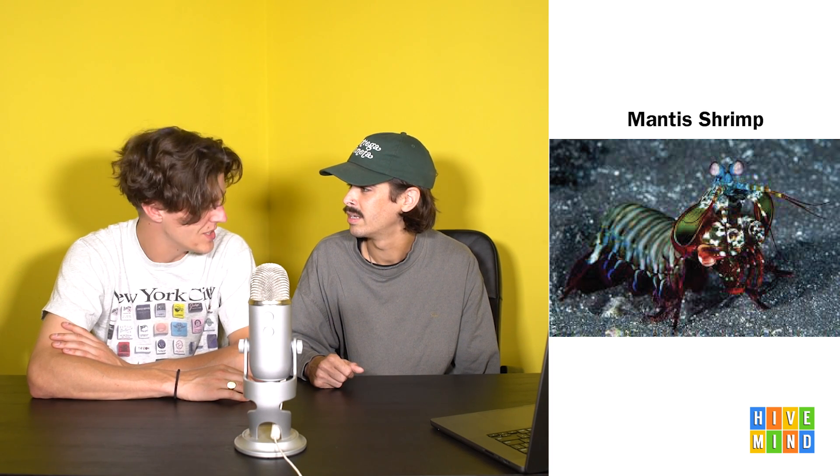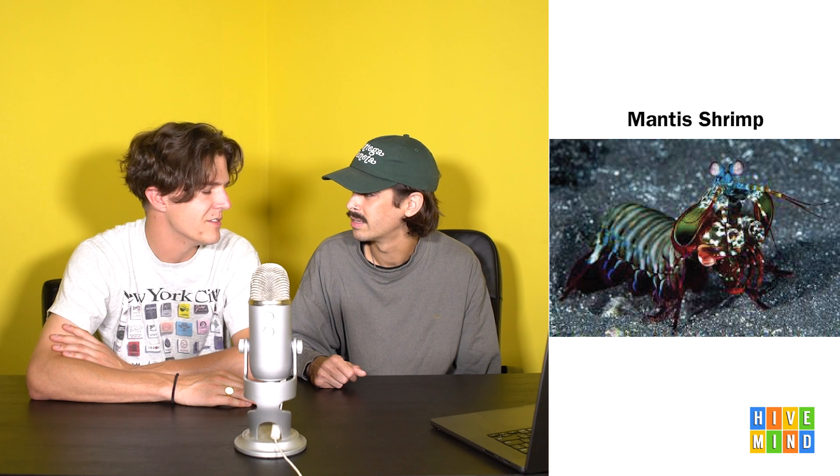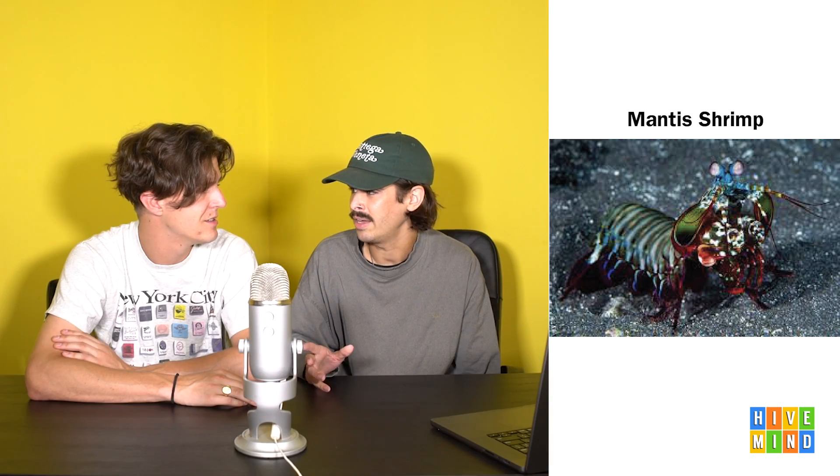Some people dedicate their whole lives to shrimp. Just like Dr. Mantis - he's the one who discovered the shrimp. No, he's not. He's also the guy who invented piña coladas. Really? The guy who found the mantis shrimp also invented piña coladas. Look it up. Or don't. Oh my gosh, he smacked the shit out of that clam. He's punching a clam.